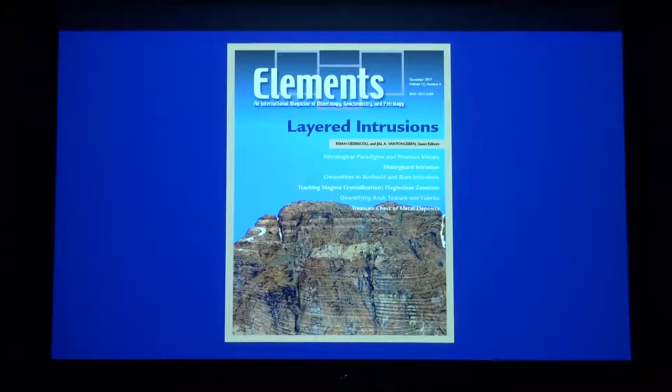The field has had a revival as of late because of new analytical techniques and some new ideas. This is one of the recent editions of the Elements magazine, which Jill was the guest editor on, that was entirely about layered intrusions. I just love the cover photo because it starts to show you some of the distinct, almost sedimentary-like layering that makes up these layered intrusions. This picture is from the Skaergaard intrusion in Greenland.